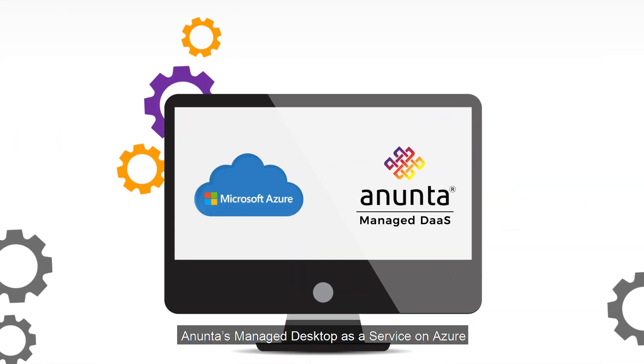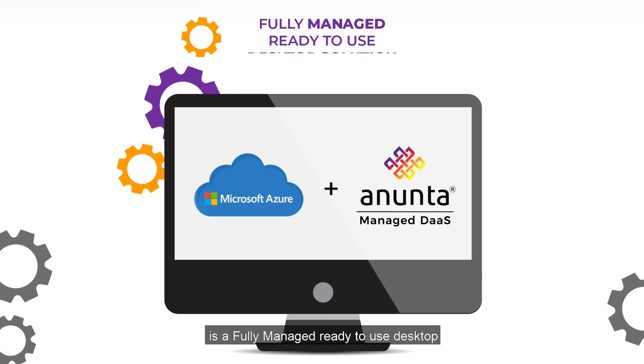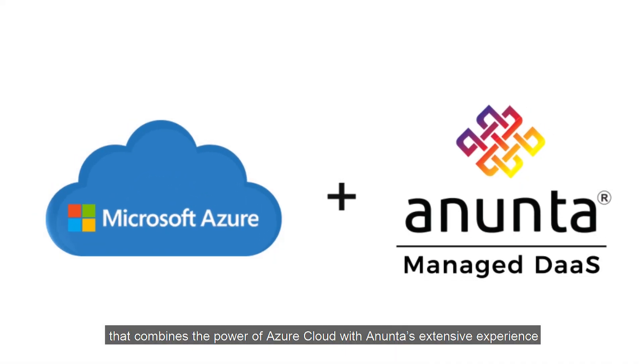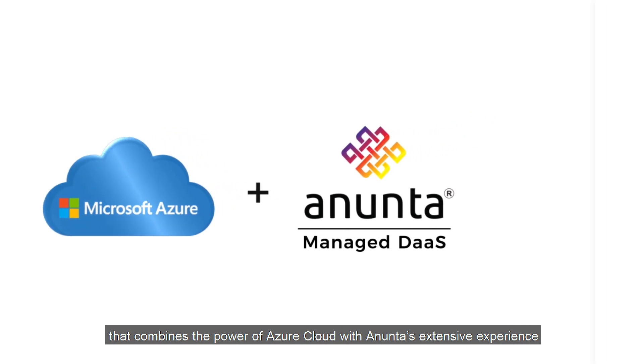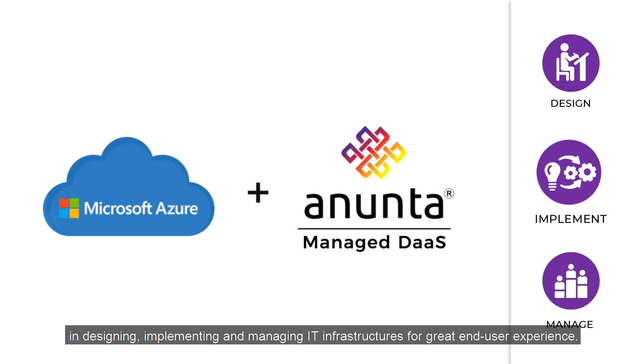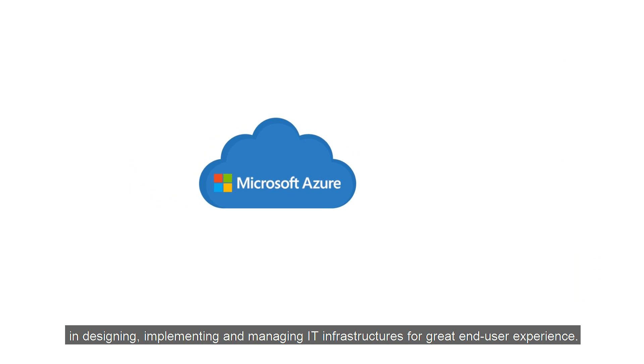Anunta's Managed Desktop as a Service on Azure is a fully managed, ready-to-use desktop that combines the power of Azure Cloud with Anunta's extensive experience in designing, implementing, and managing IT infrastructures for a great end-user experience.